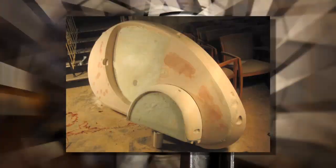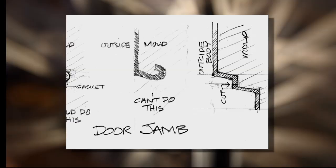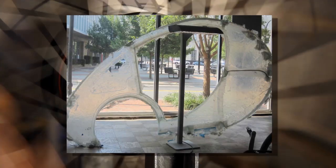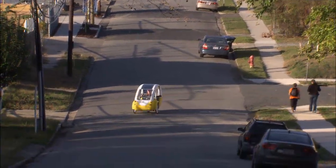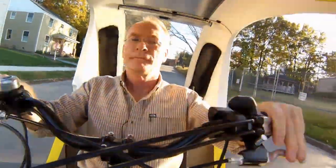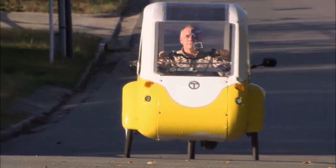For decades, he labored over thousands of designs and prototypes that eventually led to the creation of the Elf, which stands for electric, light, and fun. "It is all those things. It is very light — weighs about 135 pounds. It is solar electric, and it is incredibly fun. That's an important aspect of everything that we do — that when people get in this and they're commuting to work or making deliveries, it's kind of like a little bit of a carnival ride." Its pod shape may look clownish, but the Elf is a practical vehicle designed to carry people and cargo.